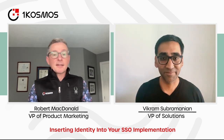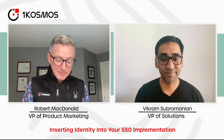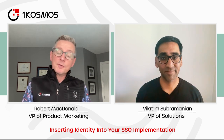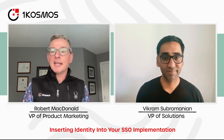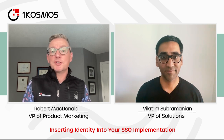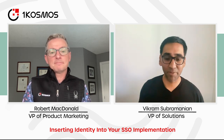Thanks very much for coming in today and telling us about how organizations can inject identity into securing their single sign-on implementation. I look forward to talking to you again soon. Everybody that's watching, please make sure to take a look at our data sheet — we've got a 'Single Sign-On Better Together with OneCosmos' data sheet available on our website with more information about what we talked about today. Thanks again, Vic. Thanks, Rob. Great being here.